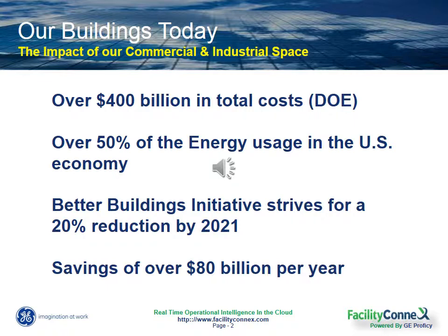The DOE has even created their own initiative to try to reduce energy usage by 20% over the next seven years, which would amount to a savings of over $80 billion a year.